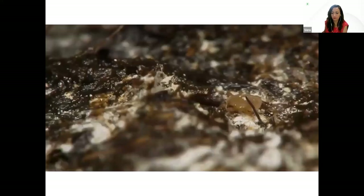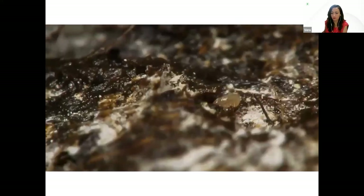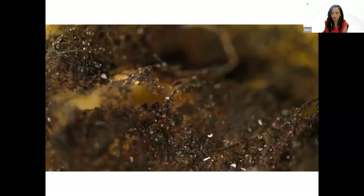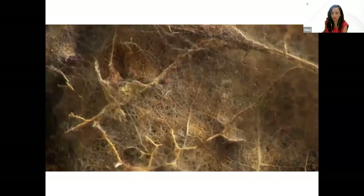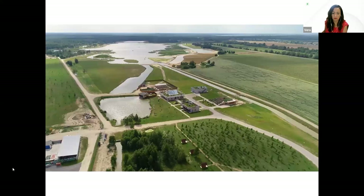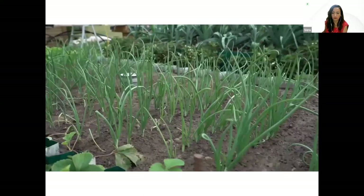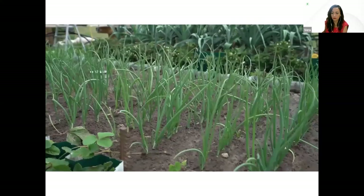It is 10 to 15 times more effective than any known organic fertilizer and completely harmless in any concentrations. Biohumus is in such high demand because it guarantees an environmentally friendly harvest, strengthens plant immunity, restores the fertility of degraded land, and is a 100% organic fertilizer.